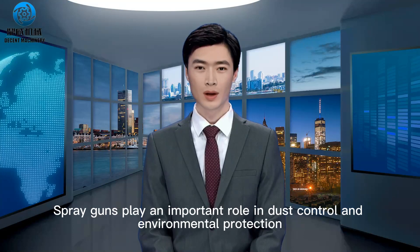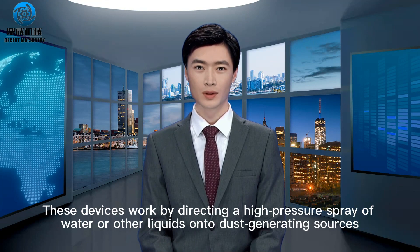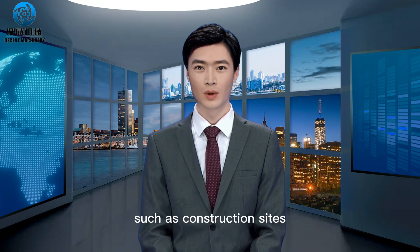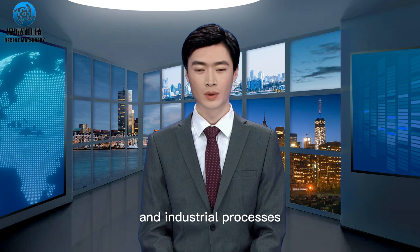Spray guns play an important role in dust control and environmental protection. These devices work by directing a high-pressure spray of water or other liquids onto dust-generating sources, such as construction sites, mining operations, and industrial processes.